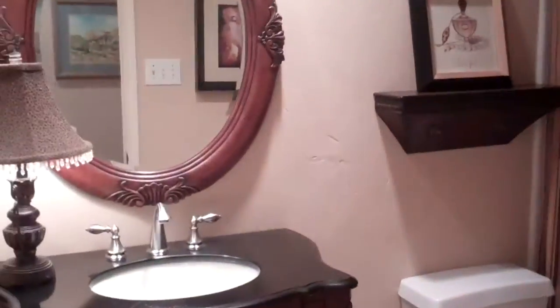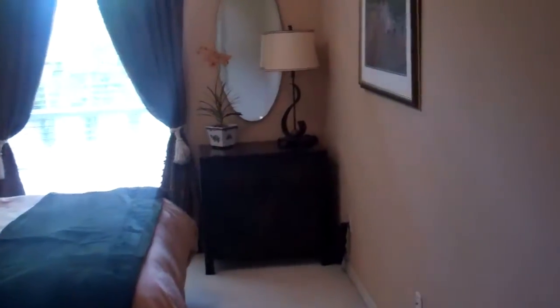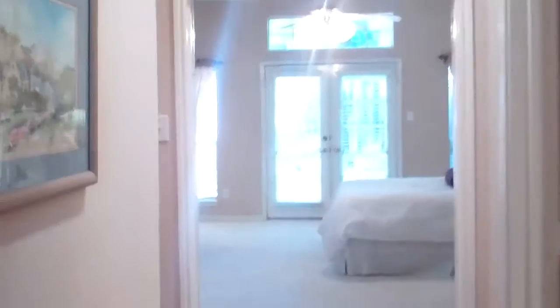Now we're heading down to two more additional bedrooms, four total. We've got a full bath here, great for your guests. Here we have the third bedroom. You can tell how quiet this home is — quiet street, so quaint. We have the utility room that goes to the two-car garage that we saw out front. And then we have the last bedroom.